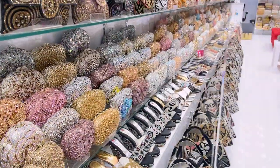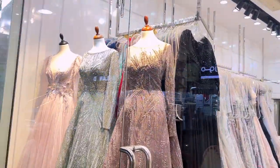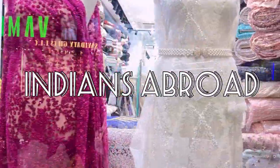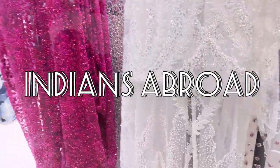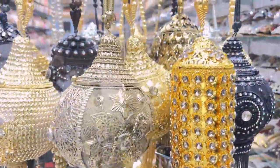Guys, today we will tell you about a secret place in Dubai that you have never heard about and you will not have seen it in any video or YouTube channel. But this market is very famous among the locals.